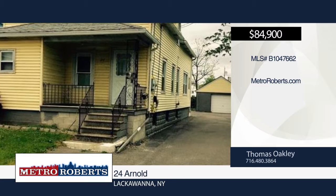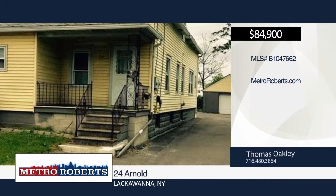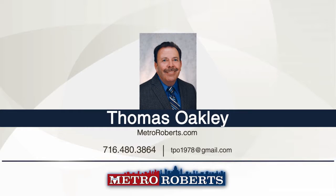Check out this nicely maintained two-unit with garage. It features vinyl siding and newer windows. Parking is available in the driveway or on the street. Hurry, this one will go fast. Make it yours with a call to Thomas Oakley.